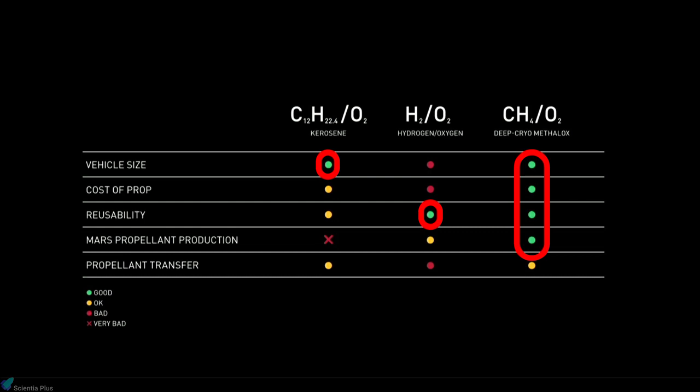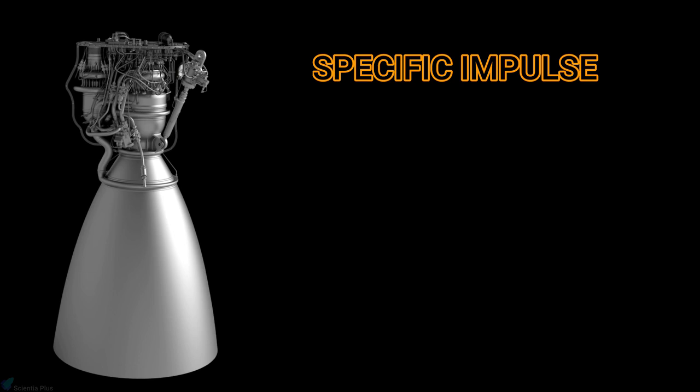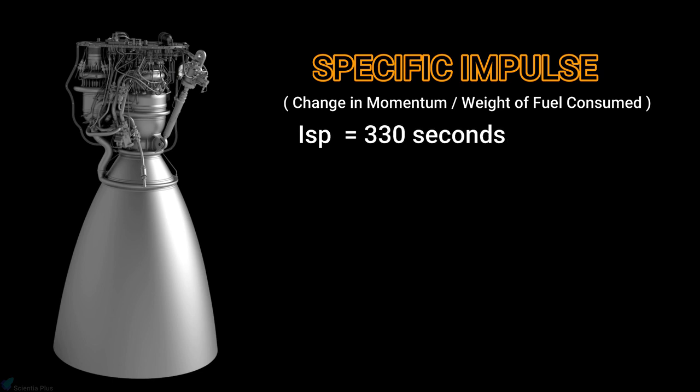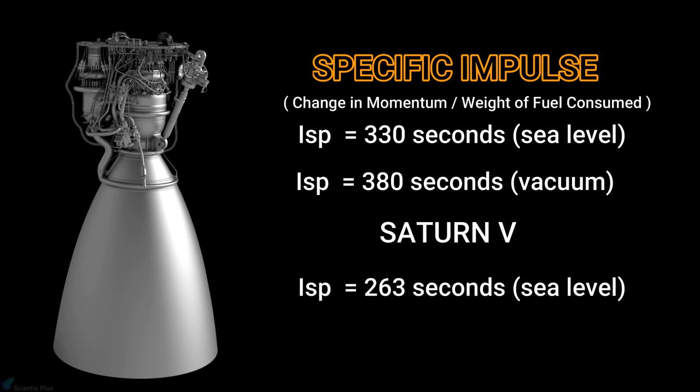The Raptor chamber pressure is about 300 bars, and it provides 2,200 kilonewtons of thrust. Specific impulse — the total change in momentum per unit of propellant consumed — is 330 seconds at sea level and 380 seconds at vacuum for Raptor. For comparison, the Saturn V rocket, which took Neil Armstrong to the Moon, had a specific impulse of 263 seconds at sea level and 421 seconds at vacuum.